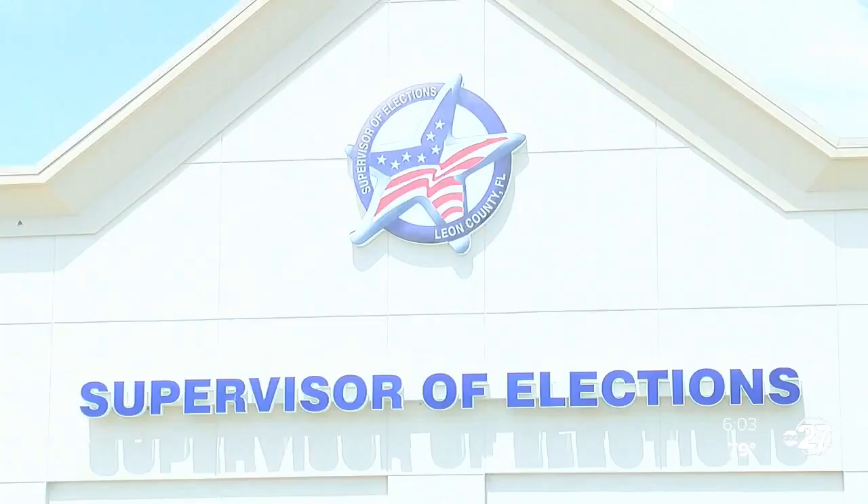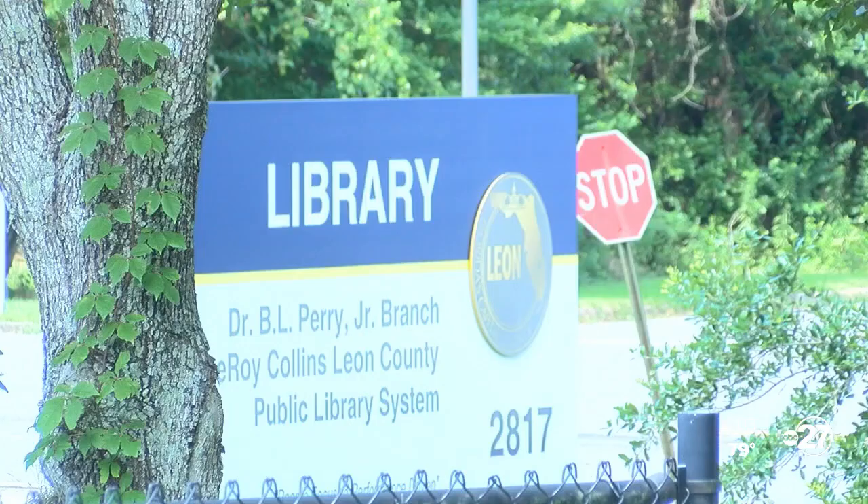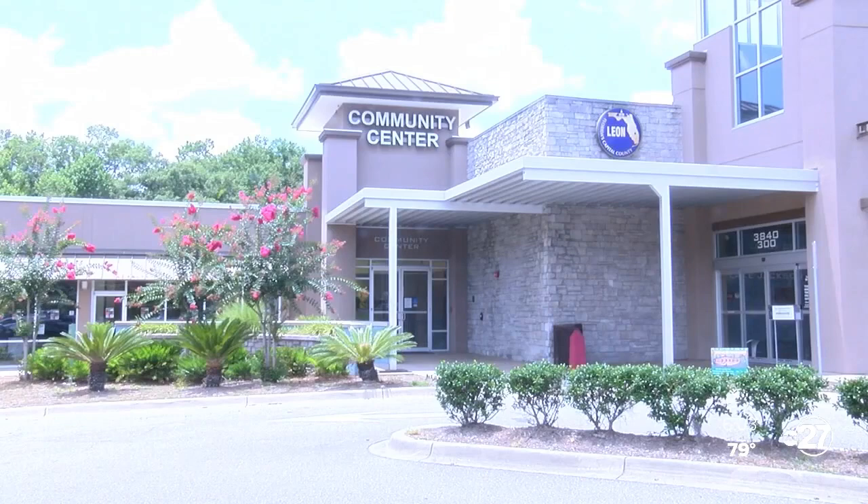Voters with disabilities can sign up for an enhanced ballot by contacting the elections office, or you can visit leonvotes.gov and request an accessible vote-by-mail ballot.